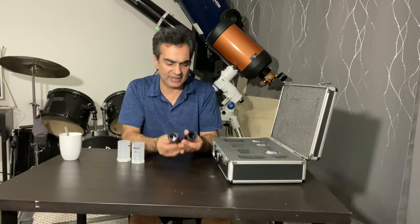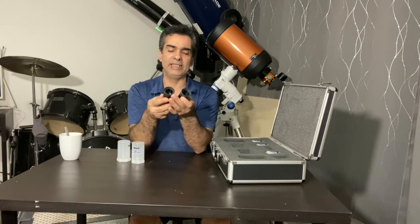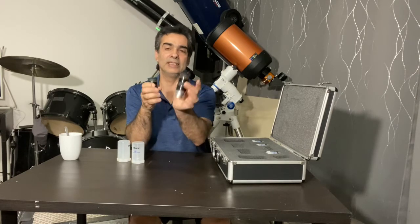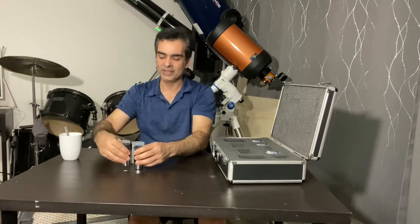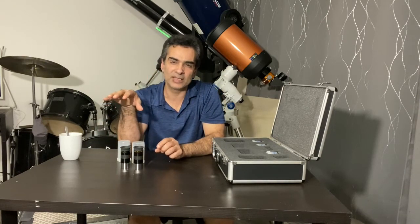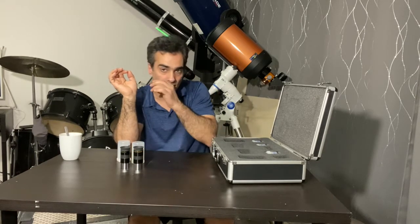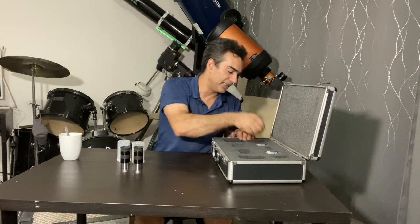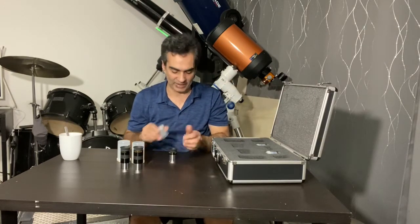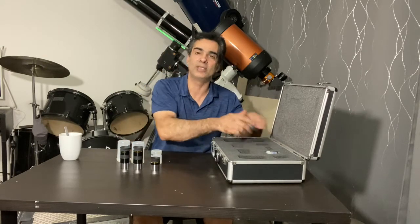Back then, what I liked about the Meade versions is they had orange or yellow lettering. Now they've brought back these eyepieces, but I don't think they're quite as good. They kind of have white lettering on them now. They're probably okay, but I just get a feeling they're not as good as what they were back then.